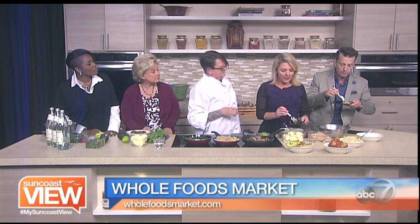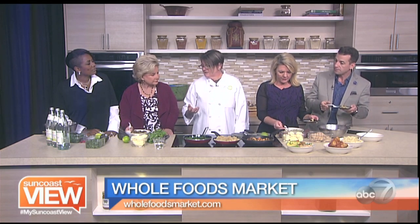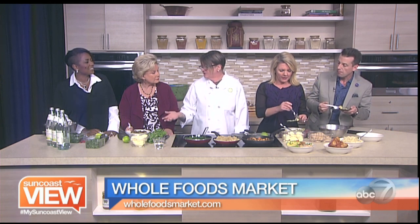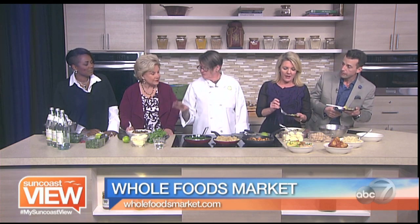So Jerusalem artichokes and fennel — these are all things we can find in the produce department at Whole Foods easily? Yeah, these are common garden things. The sunchokes, or those artichokes, you may not always see around. Often people don't know what to do with them. Just roast them in the oven, and they're delicious.